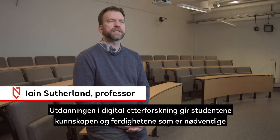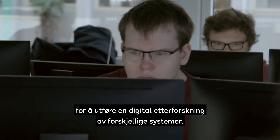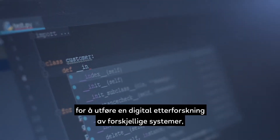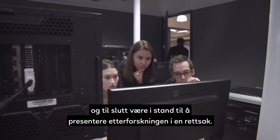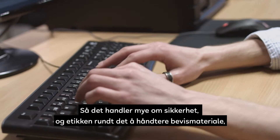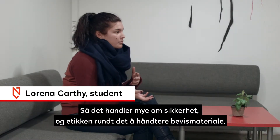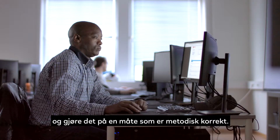The programme in digital forensics provides students with the knowledge and skills necessary to conduct a digital investigation on different systems and ultimately to be able to present that if necessary in court. It is a lot about security, the ethics on how to manage and deal with evidence and doing it in a way that is forensically sound.